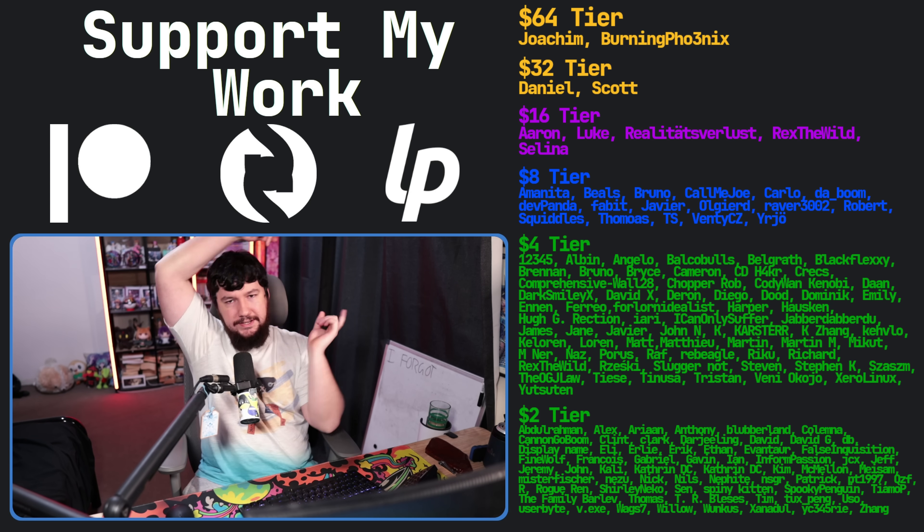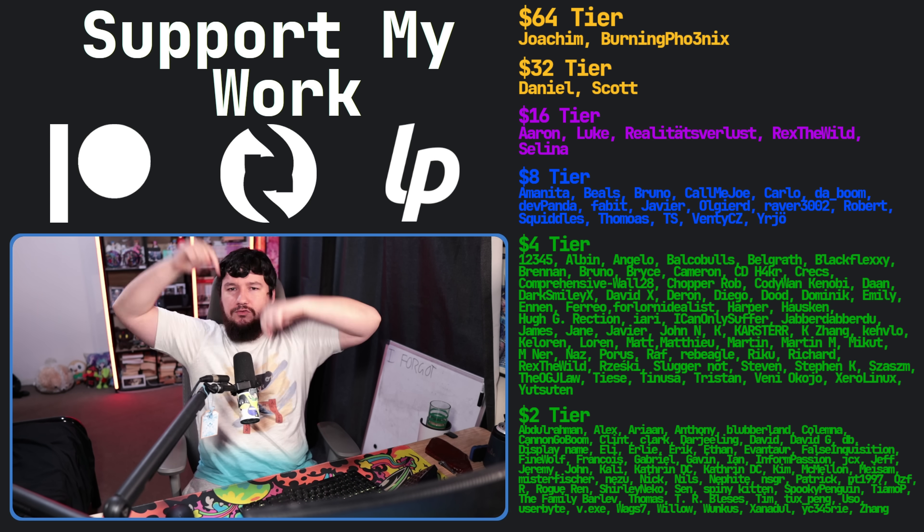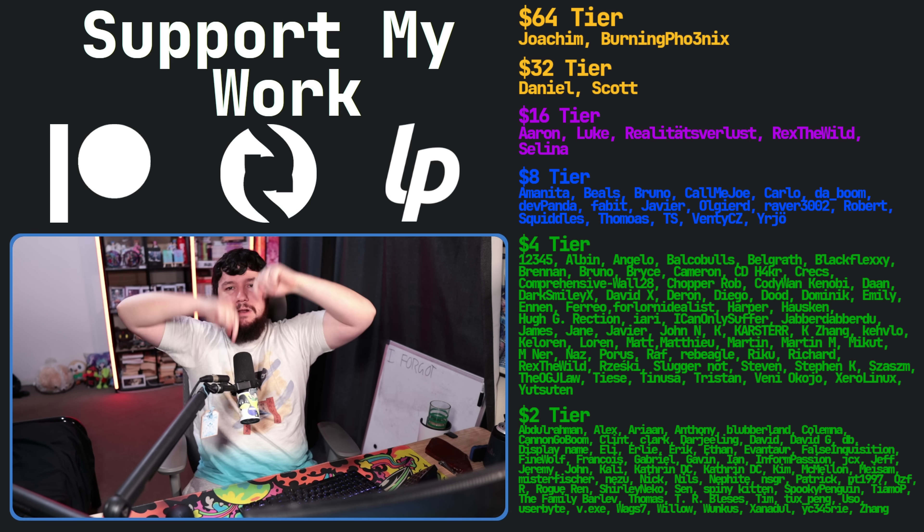Let me know — have you tried out Cosmic so far? Did you try during the alpha? Have you tried during the beta? Are you waiting for the stable release? Do you even care about Cosmic? I'd love to know. If you like the video, go like it and subscribe. And if you really like the video, check out my Patreon — linked in the description below.